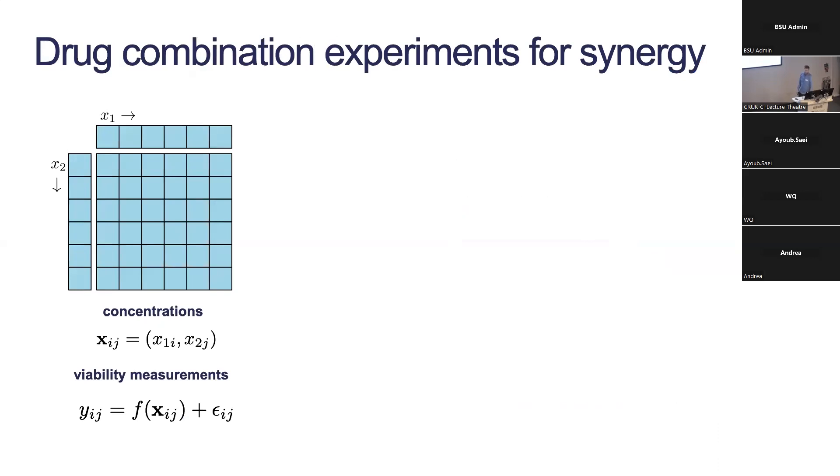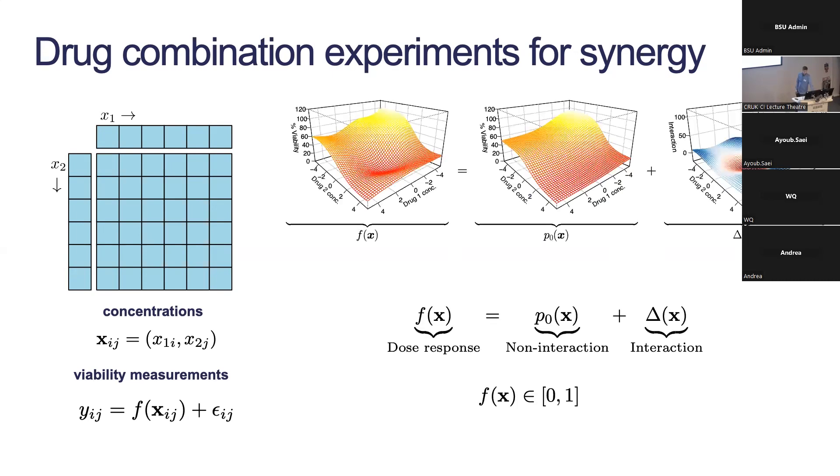Drug combination experiments are quite similar but we do everything on a grid — indexing my x_{ij} by the concentration of drug one and concentration of drug two. I do a monotherapy experiment for drug one, a monotherapy for drug two, and then observations for the combination. We tend to think about the drug combination dose-response function as composed of two parts: a non-interaction part capturing what we'd expect if the drugs acted independently — the additivity notion — and an interaction part which is whatever is left over. If this is negative, we're killing more than expected and we call that synergy.